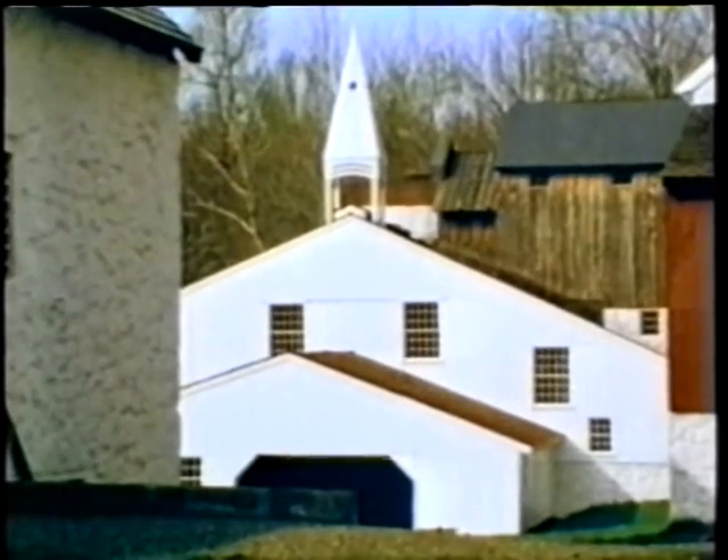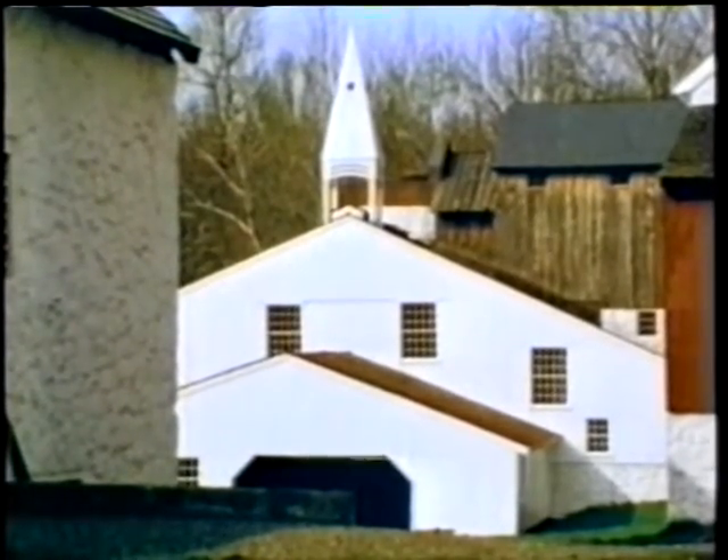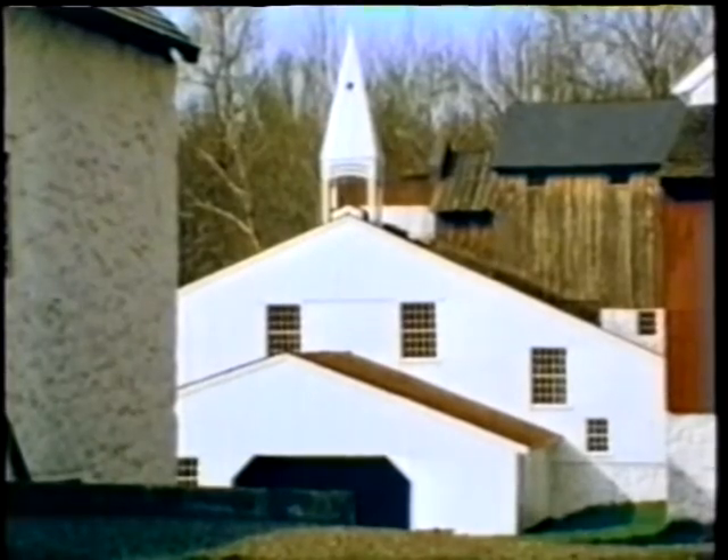The Hopewell furnace, which operated nearly year-round, produced molten iron for casting in its hot charcoal fires.